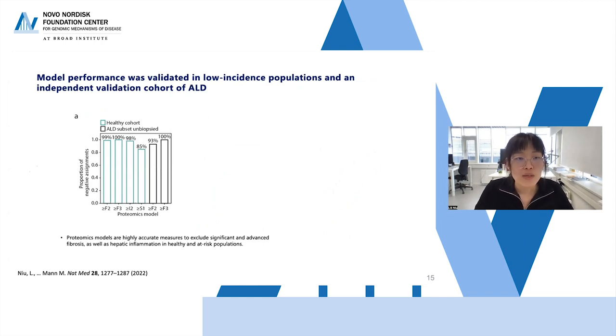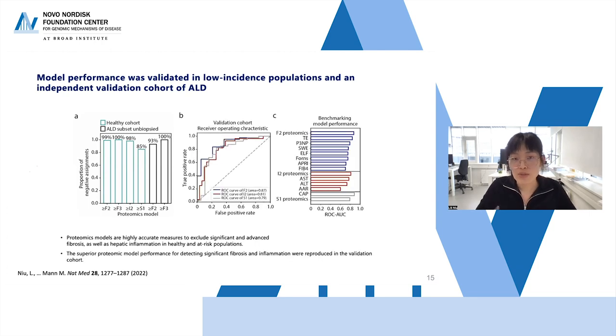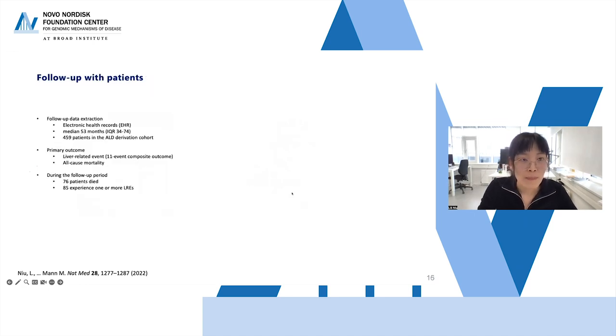Comparing to existing best-in-class clinical tests, the proteomics models showed at least comparable or superior performance. In the healthy cohort and low-stiffness population, the models were highly accurate at excluding significant and advanced fibrosis as well as hepatic inflammation. In the independent validation cohort, AUC ranged between 0.79 to 0.87 for the three proteomics models, with fibrosis and inflammation models outperforming best-in-class comparators, though the steatosis model performed worse.